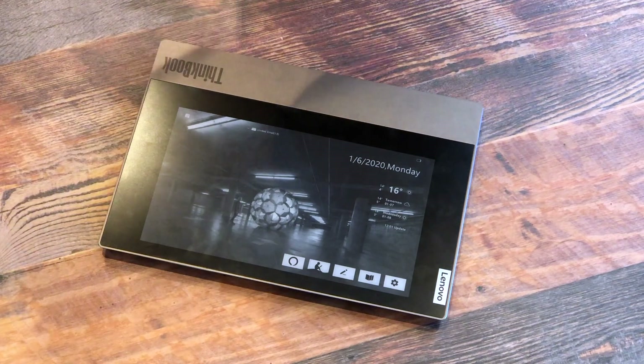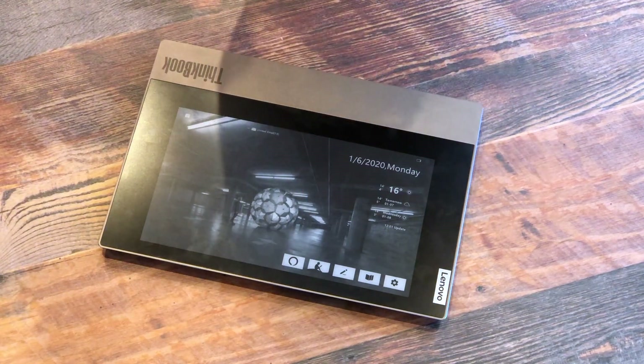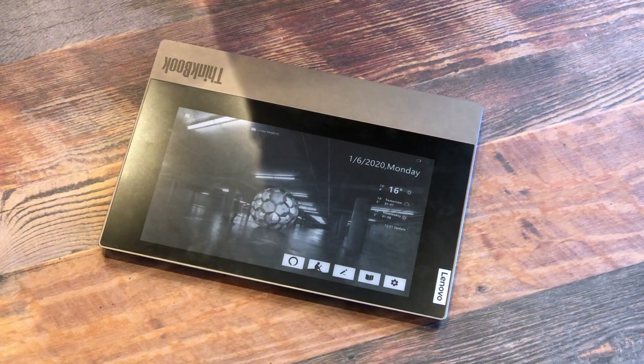What are these icons down here? I noticed a couple of familiar-looking ones. So here, to start out with, we have one that allows you to use Amazon Alexa. While you're on the go, running through meetings and stuff like that, you're able to ask your Alexa assistant any kind of questions.